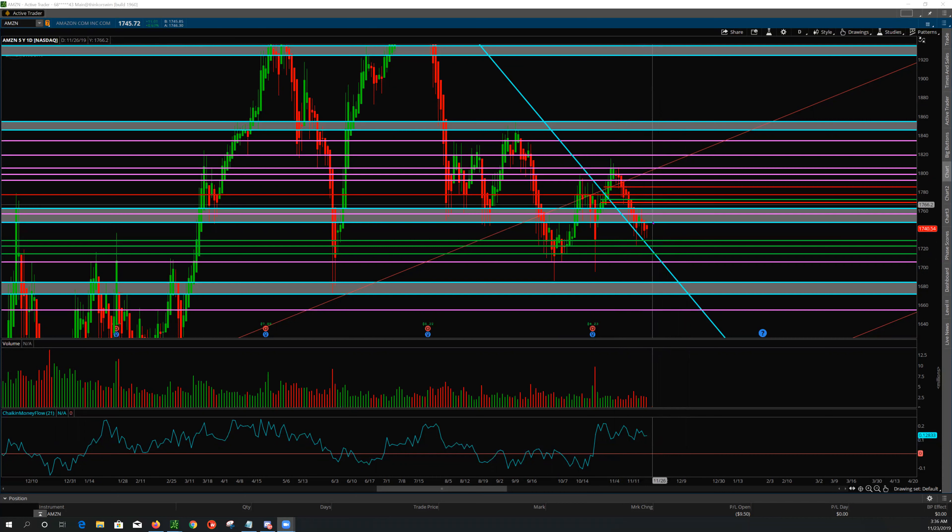If we are below this line and we reject, we have room down to 1747, below that 1728, then 1721, and potentially down to 1705 — maybe this lower supply-demand zone of the 1671 to 1680s. Amazon usually tends to matriculate between these supply-demand zones.